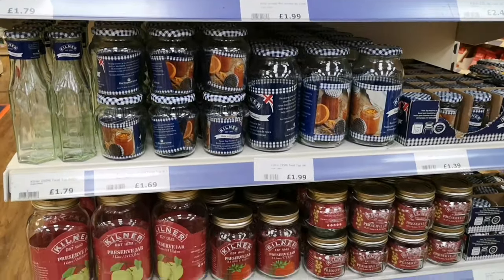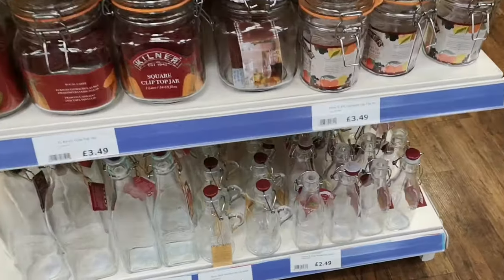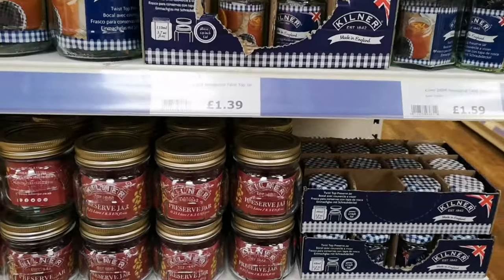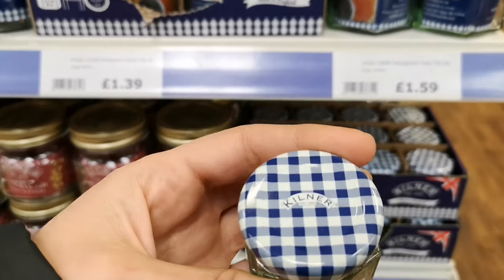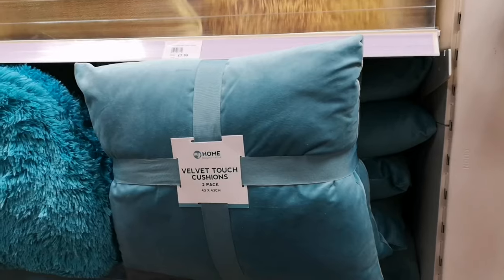Loads of kilner jars again and jam jars — perfect to keep rice and kitchen stuffings, or even beauty products. And if you make a lot of jam or apple sauce, look at these — they're a pound, very reasonable.